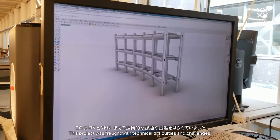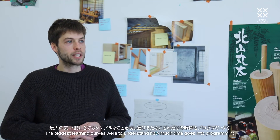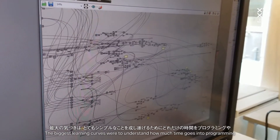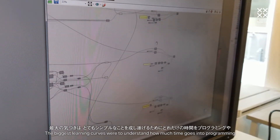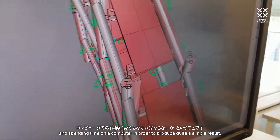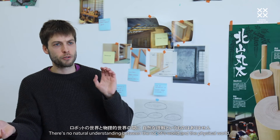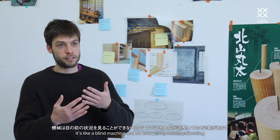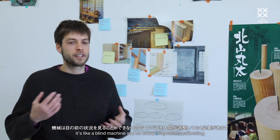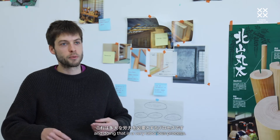This project was fraught with technical difficulties and challenges. The biggest learning curves were to understand how much time goes into programming and spending time on a computer in order to produce quite a simple result. There's no natural understanding between the robot's world and the physical world — it's like a blind machine — and so everything needs calibrating, and doing that is a very laborious process.